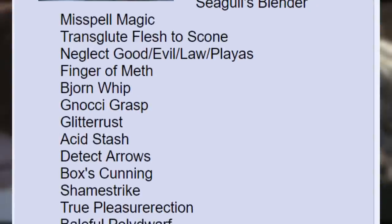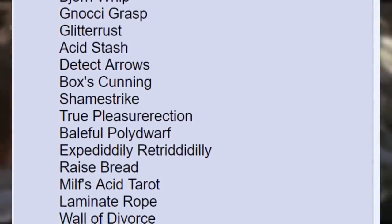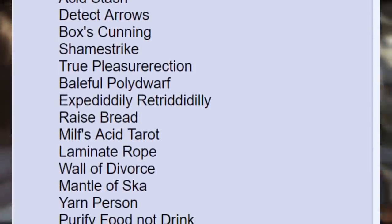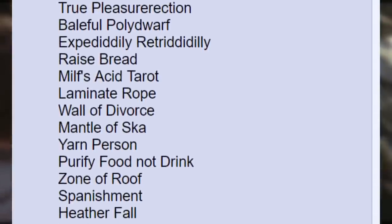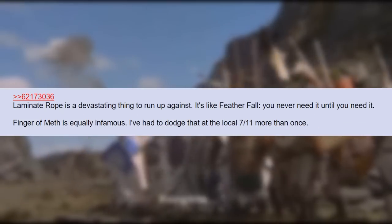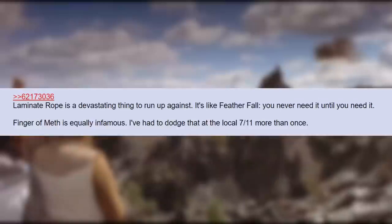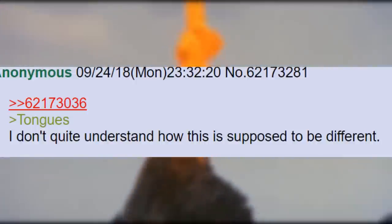Bjorn Whip. Noxy Grasp. Glitterist. Acid Stash. Detect Arrows. Boxes Cunning. Shama Strike. True Pleasure Erection. Baleful Pollard Wharf. Expeditally Retroditally. Raise Bread. Mills Acid Tarot. Laminate Rope. Wall of Divorce. Mantle of Scar. Young Person. Purify Food Not Drink. Zone of Roof. Spinishment. Heather Fall. Magic Moth. PFC Image. Tongues. Laminate Rope is a devastating thing to run up against — it's like Feather Fall, you never need it until you need it. Finger of Meth is equally infamous; I've had to dodge that at the local 7-11 more than once. Tongues — I don't quite understand how this is supposed to be different.